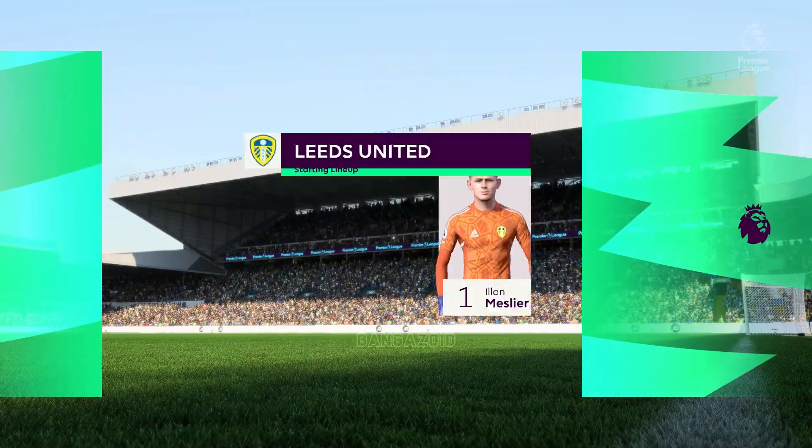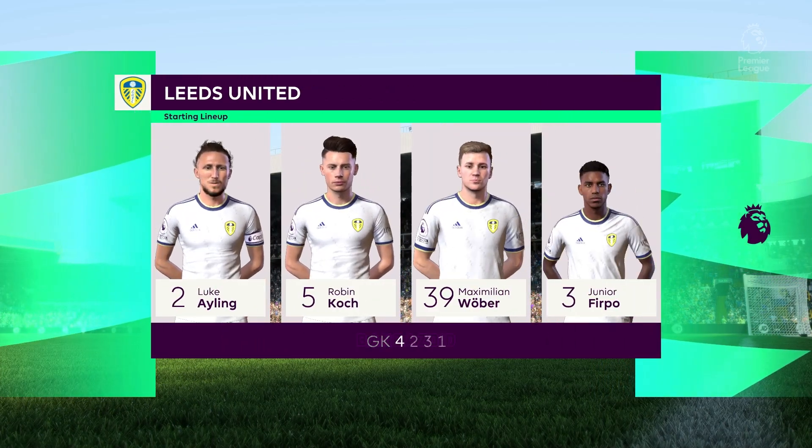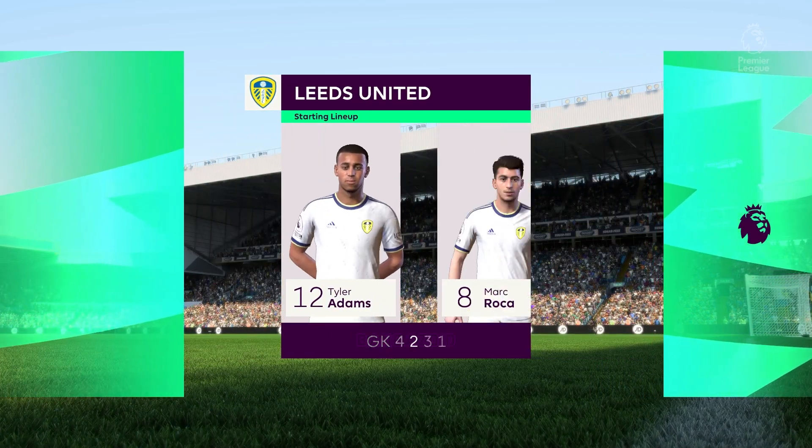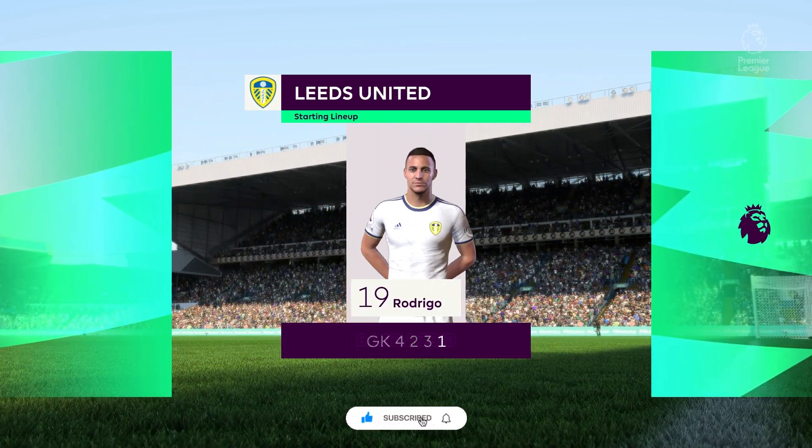And a look at the starting 11 for Leeds United. In this shape, their two holding midfield players will be key today. If they can get on the ball and dictate the play, protect the two centre-backs, it will then allow the attacking players to show their creative quality.